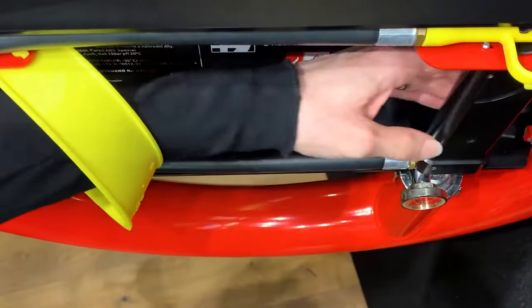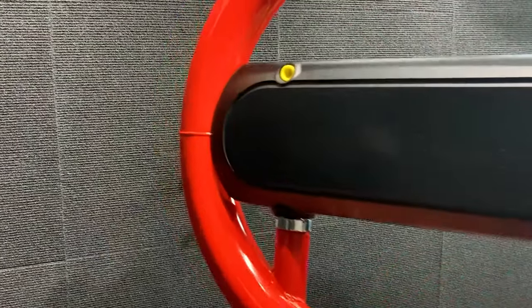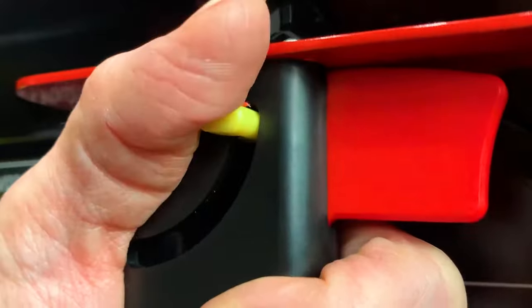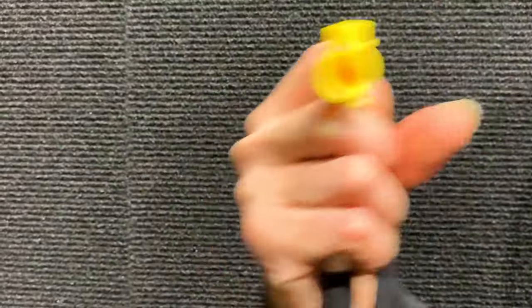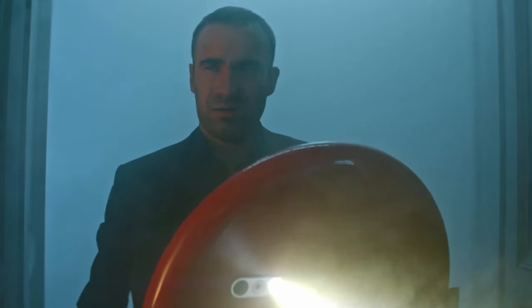The Amplur extinguisher sits comfortably in your hand, unlike the traditional shoulder-mounted tanks, making it incredibly accessible and maneuverable. The one-handed trigger means you can quickly take action without fumbling for levers or clasps. If you prioritize peace of mind and instant readiness, this one-hand Captain America-like shield is worth checking out.